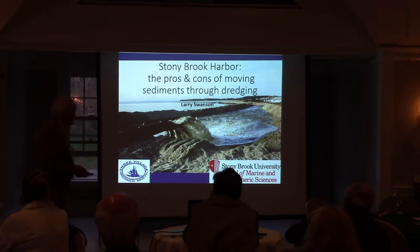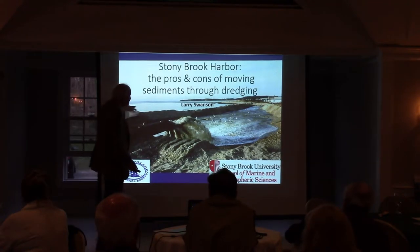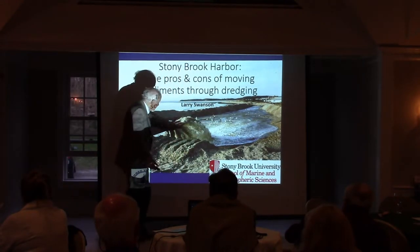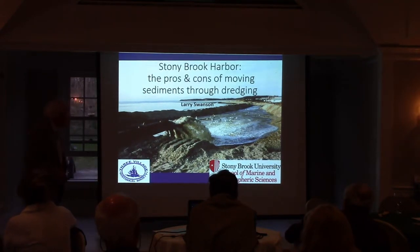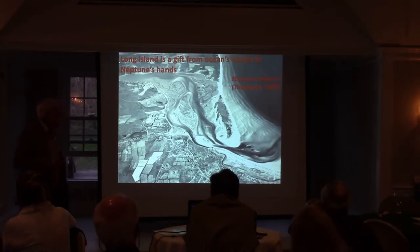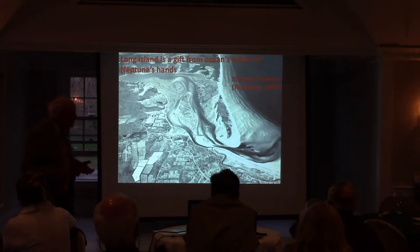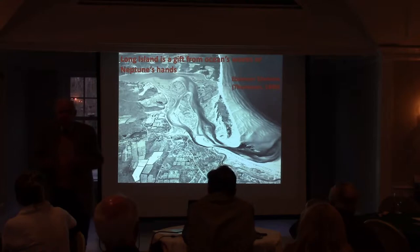This is a picture of disposal of dredge spoil along West Meadow Beach. This goes back to the late 1990s. You can still see the cottages here, but this is how the process was carried out. They built this berm, and then they shoot the dredge material in here to fill in, and we'll see why they have to do that at West Meadow Beach in a little bit.